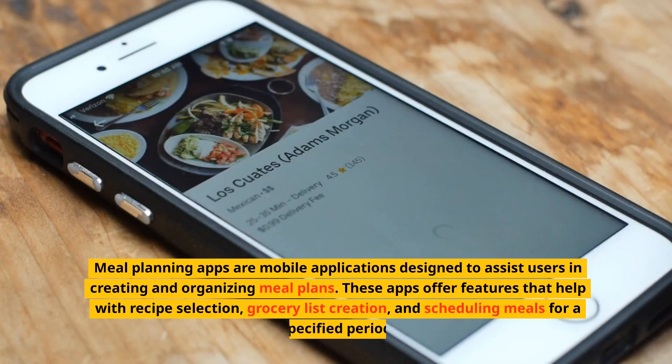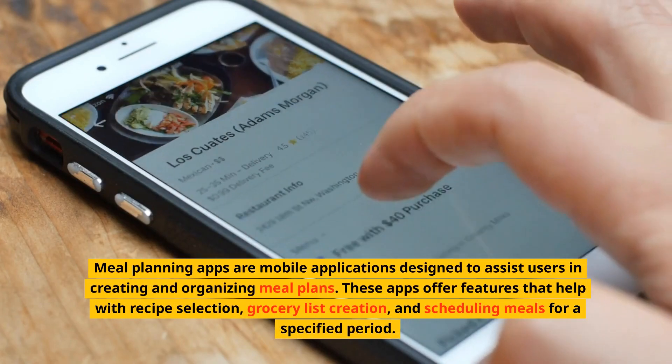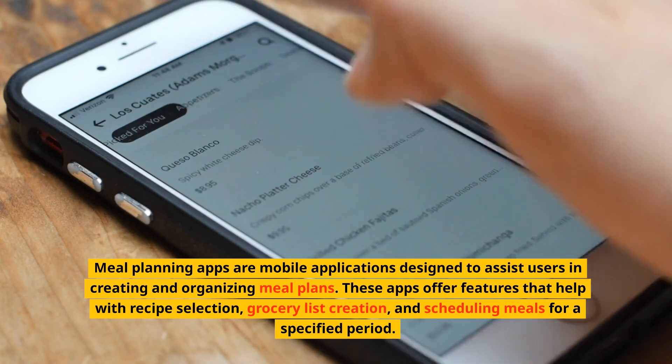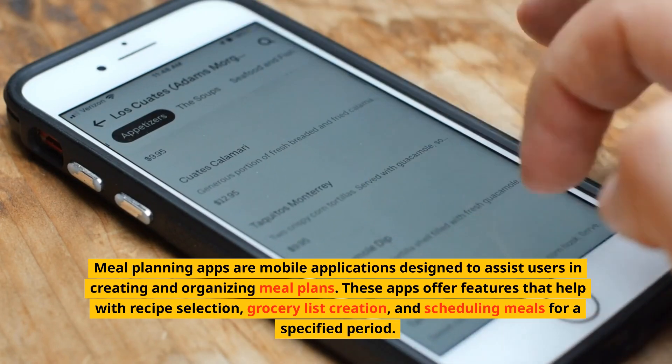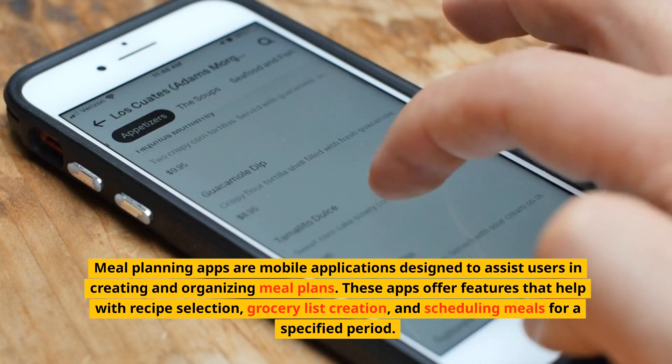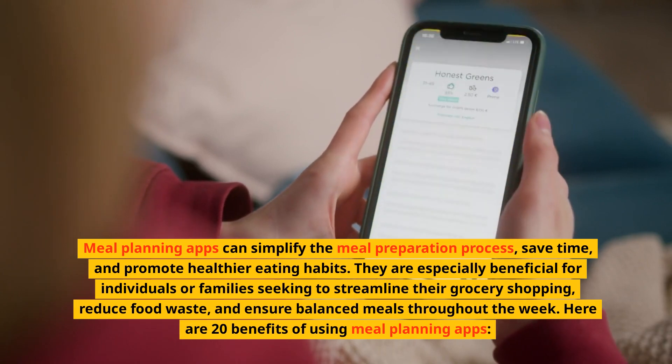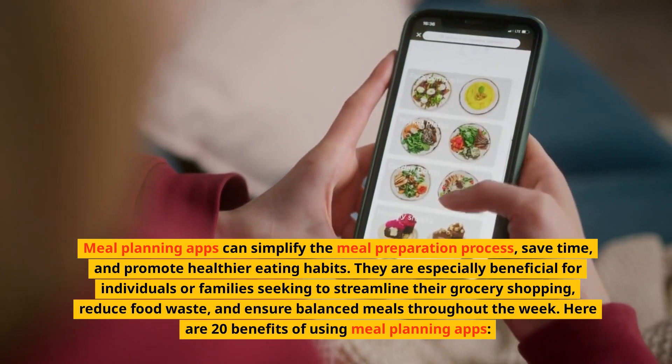Meal planning apps are mobile applications designed to assist users in creating and organizing meal plans. These apps offer features that help with recipe selection, grocery list creation, and scheduling meals for a specified period. Meal planning apps can simplify the meal preparation process, save time, and promote healthier eating habits.